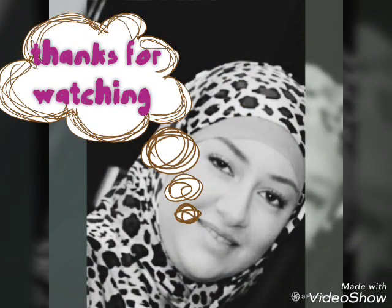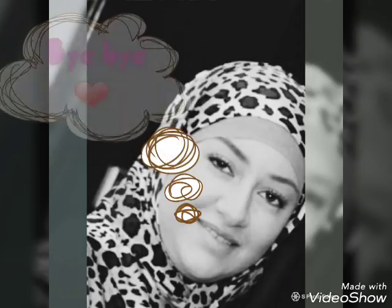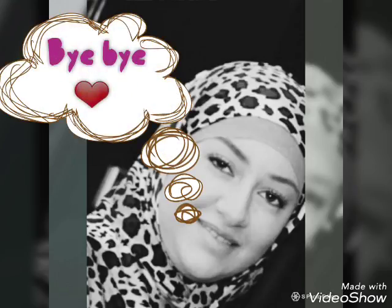Simply, that was the explanation of Unit 7 for English Wallet, Primary 4. This was Shema Munir. Thanks for watching and see you soon. Bye.